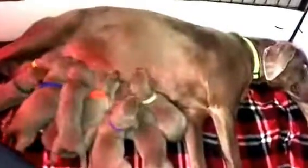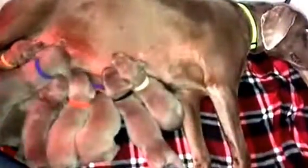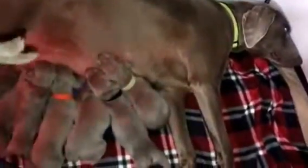Here we are with Miss Wrigley. Her puppies are two weeks and two days old today. They are doing awesome. They did open their eyes and I'm going to hold up a few of them. They're not used to the bright light. Look at that face. Oh my goodness.